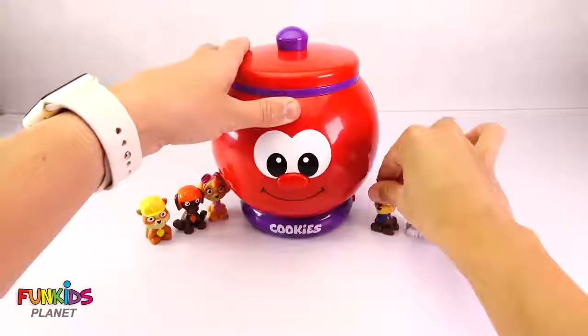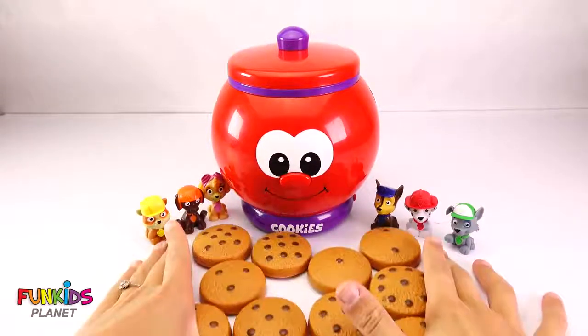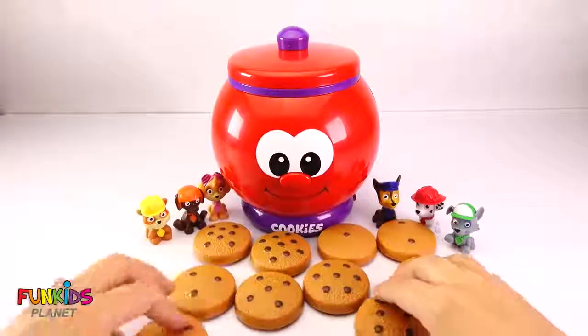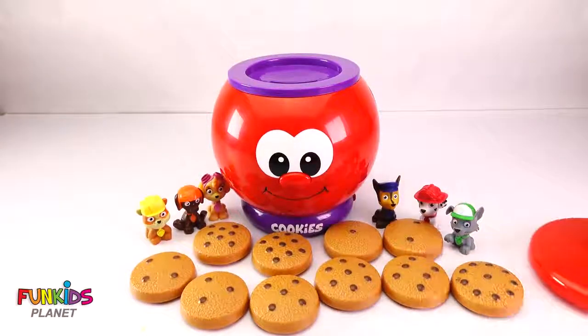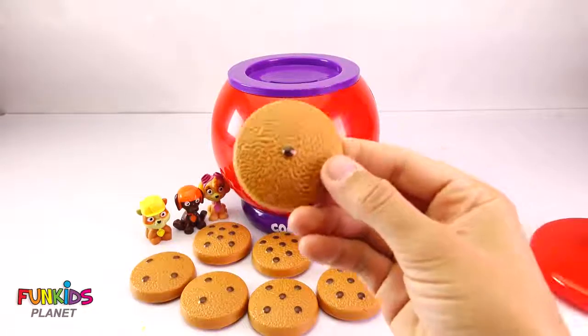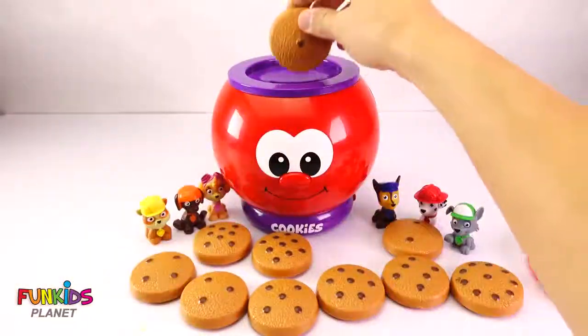Hi, I have my cookie jar! And yes, I did bring some cookies! But if you look, they all have different numbers of chocolate chips on them! So let's open up and put in a cookie. Let's start with this one — this one only has one chocolate chip! And on the back it says one! Let's put this one in!